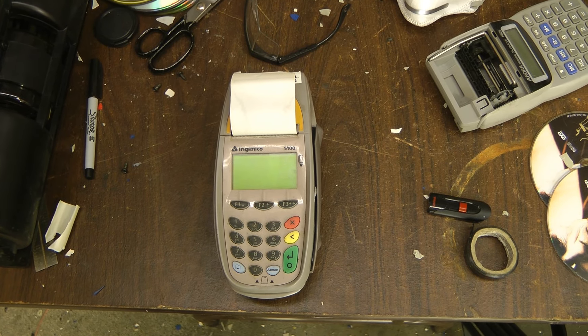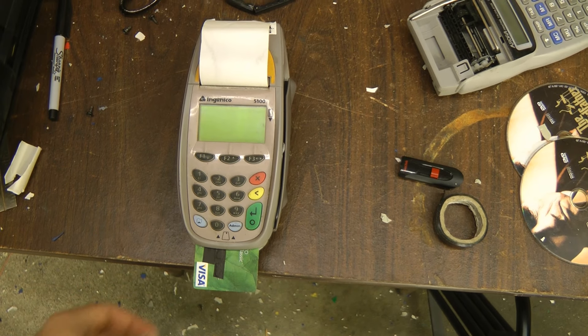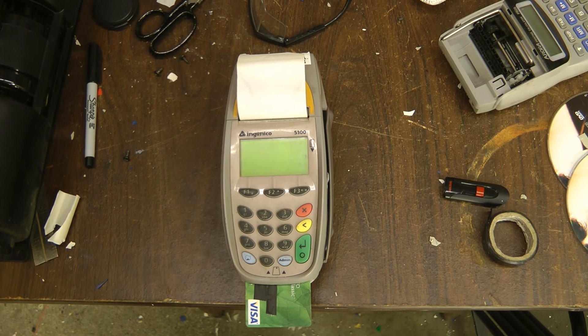At the Will It Mow Debt Reduction Center, reducing your debt is easy. Just bring your credit card, put it in our machine, and we'll drop it onto our lawnmower.